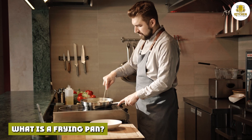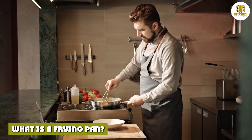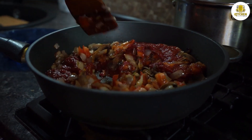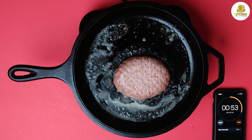What is a frying pan? A frying pan or skillet is a shallow round pan with sloped, angled sides, a flat bottom surface, and a long handle. It's usually 8–12 inches in diameter. Some frying pans may also have a small grab handle on the opposite side of the long handle.